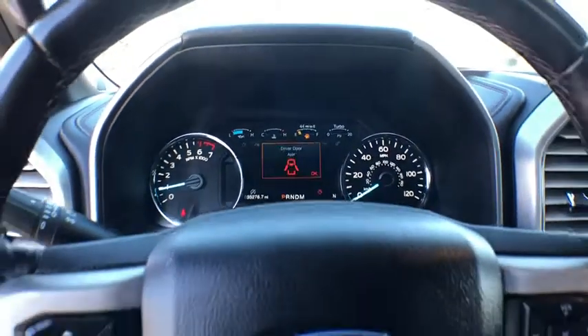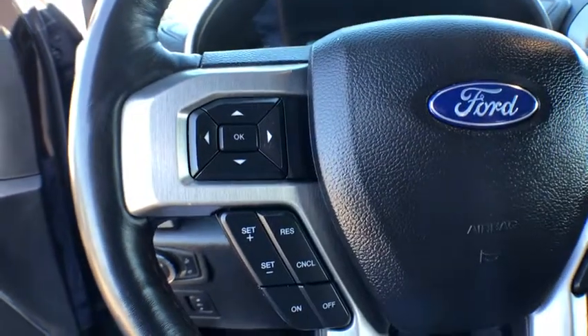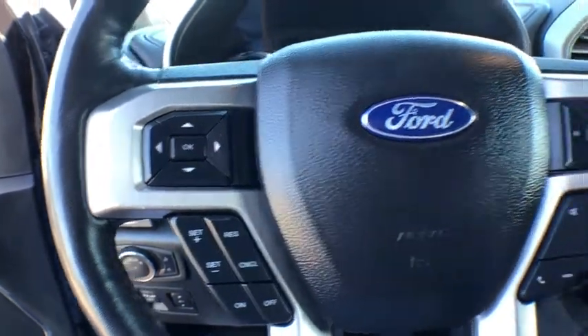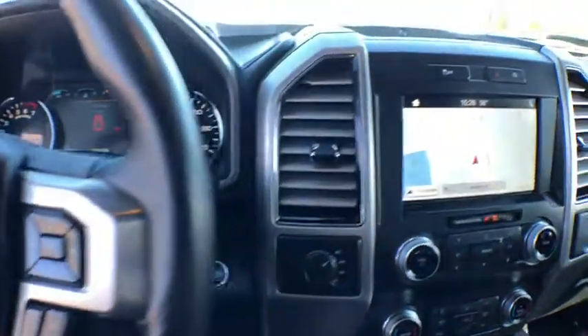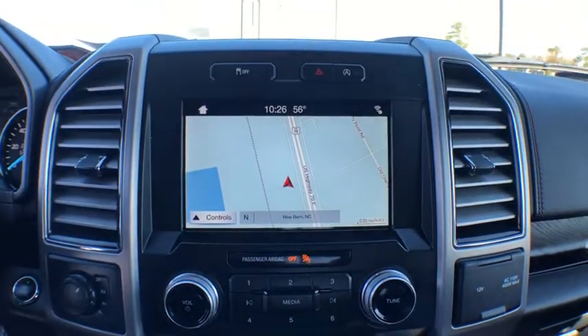Anti-lock braking system, leather-wrapped steering wheel, Bluetooth, dual airbags, adjustable steering wheel, power steering, auto-dimming rear view mirror, keyless start, floor mats, four-wheel disc brakes.